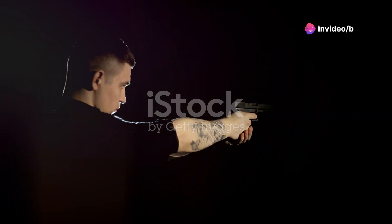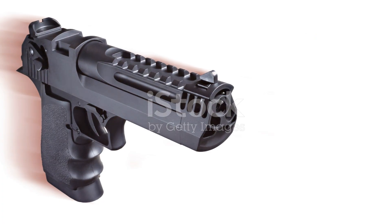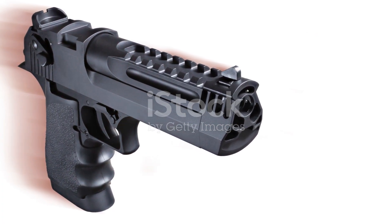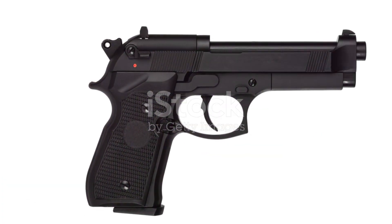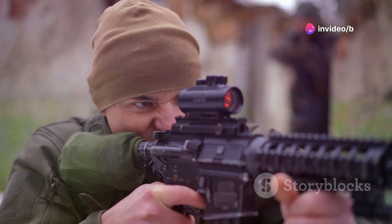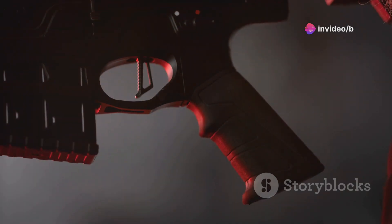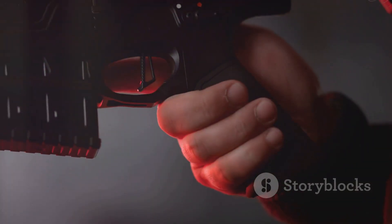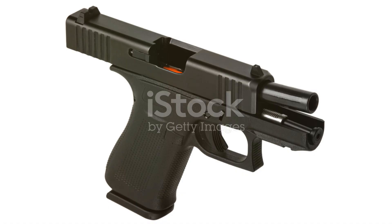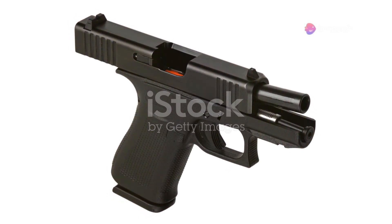Sometimes the best defense is a good offense, and that's where laser sights come in. This American company specializes in innovative laser sights for various weapons, including mini self-defense pistols. What makes these laser sights so cool is their ease of installation — for many mini guns, all you have to do is swap out the side plate, and you're good to go. The sight fits snugly inside a standard holster, so it doesn't add any unnecessary bulk.